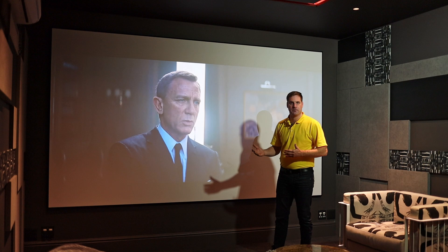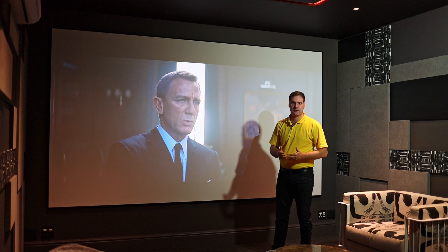We'd be happy to take you through the process of picking the right speakers, right amplification, how to make it all work together, getting the right size projection screen with the correct projector, and giving a world-class cinema experience like this.